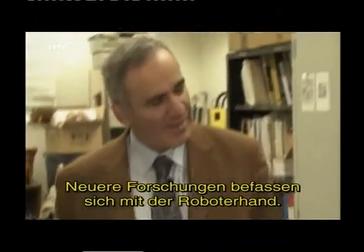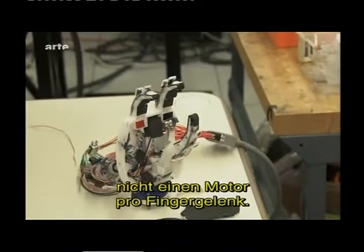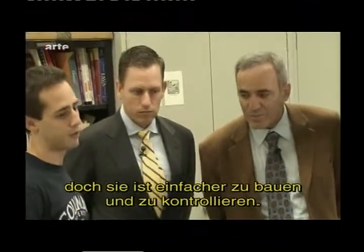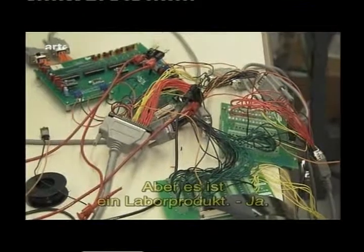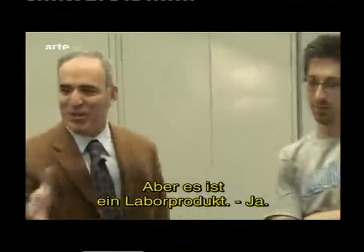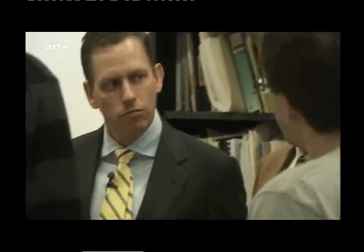Some of the newer stuff deals with robotic hands. The main feature of this hand is it only has one motor per finger, as opposed to having a motor at every joint. We don't get as fine control over the hand, but it's a lot simpler to build and control. It's still very much a product of the labs — you don't see it in our ordinary lives.